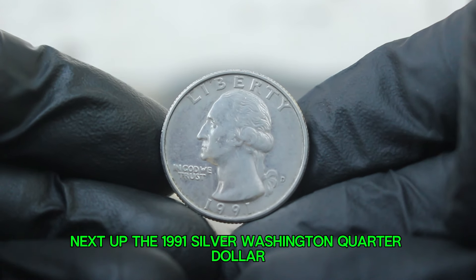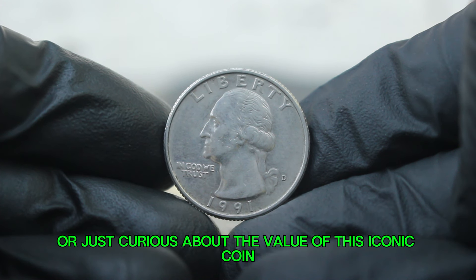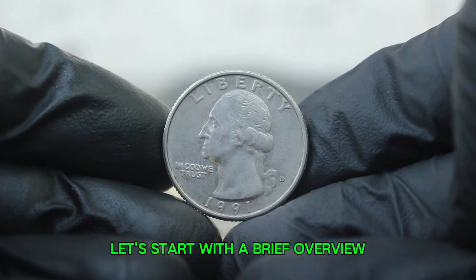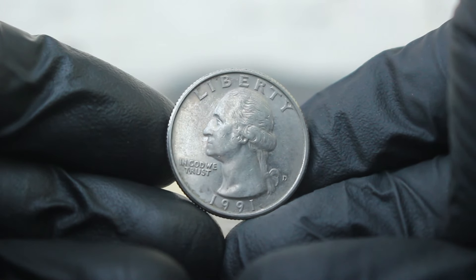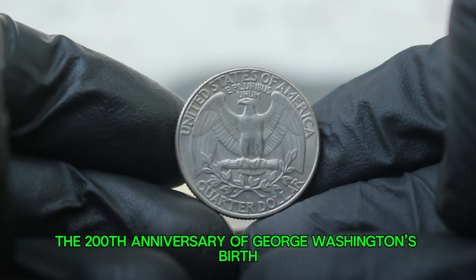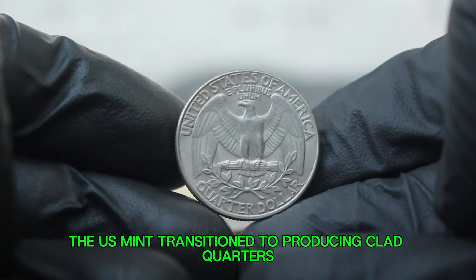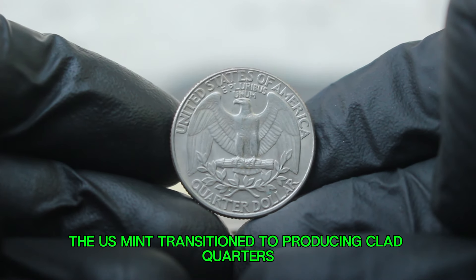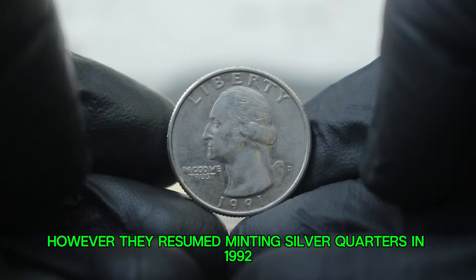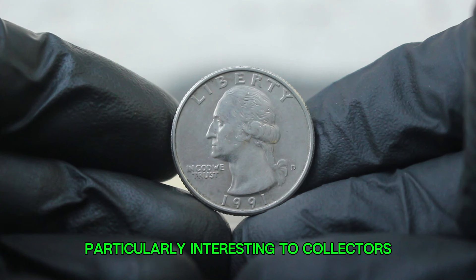Next up: the 1991 silver Washington quarter dollar with a D mint mark. The Washington quarter was first issued in 1932 to commemorate the 200th anniversary of George Washington's birth. By 1965, due to a silver shortage, the US Mint transitioned to producing clad quarters. However, they resumed minting silver quarters in 1992 as part of the silver proof set, making the 1991 quarters particularly interesting to collectors.